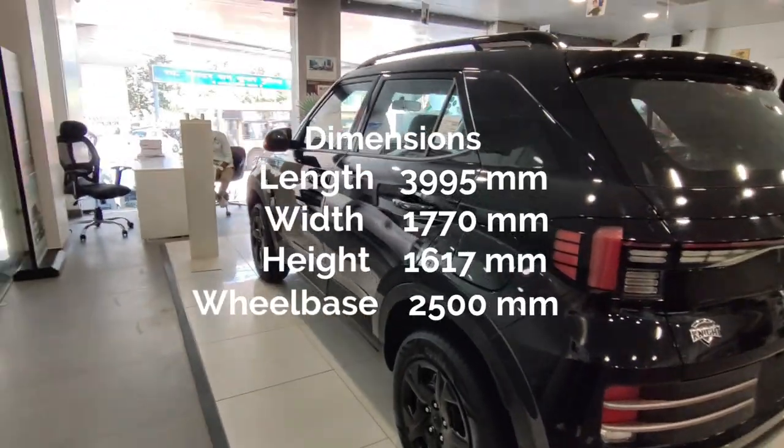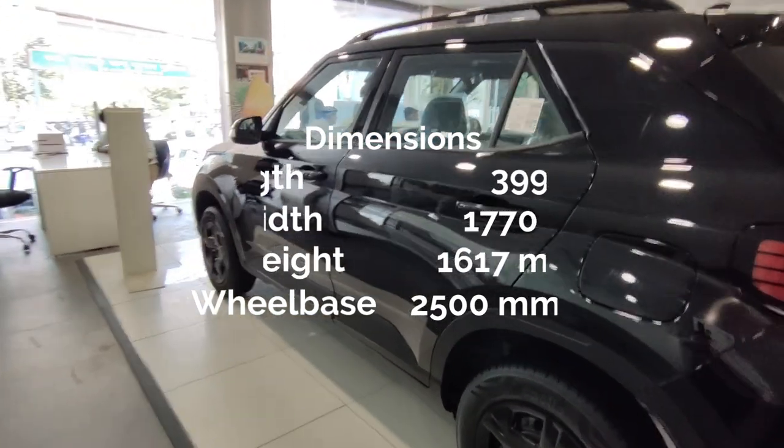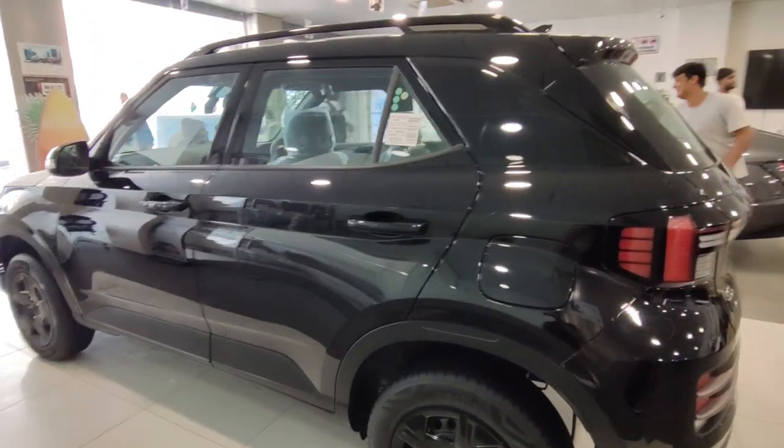I will discuss the full dimensions on screen as well. Let me also tell you how good the black color looks on the Night Edition — this car looks very good in black.